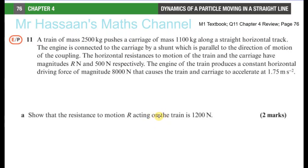So now I'm going to do question number 11 from the new M1 textbook for International A-Level, Mechanics 1. It's chapter 4, page 76, the chapter review question number 11.